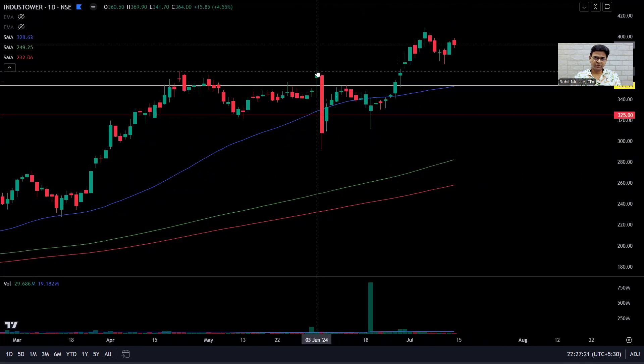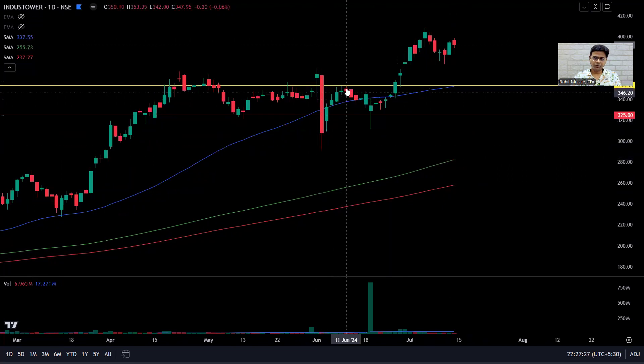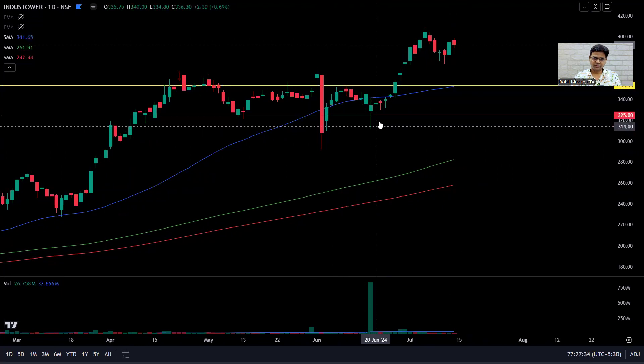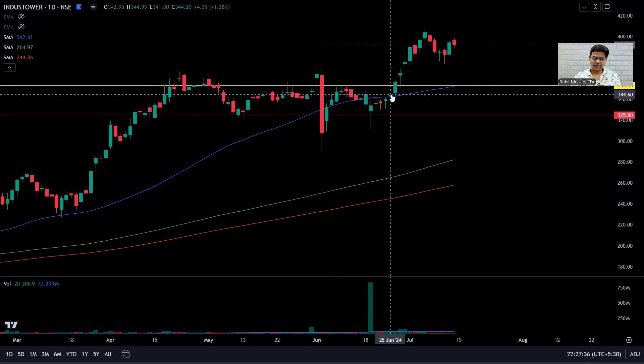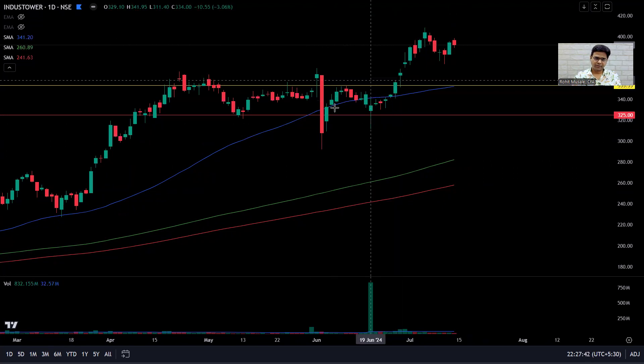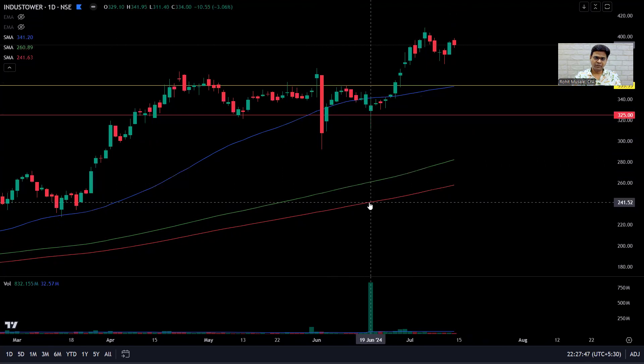Then I look at the base. The base starts from here — the high of this candle is point 0.1, the low is 0.2. The other extreme: high is 0.3, this is 0.4, the low of this candle, and the high of this candle is 0.5. So there are five points in the base, ten candles in the base, tight price action, and the blue-green-red moving average combination — these are the exact things I'm looking for.